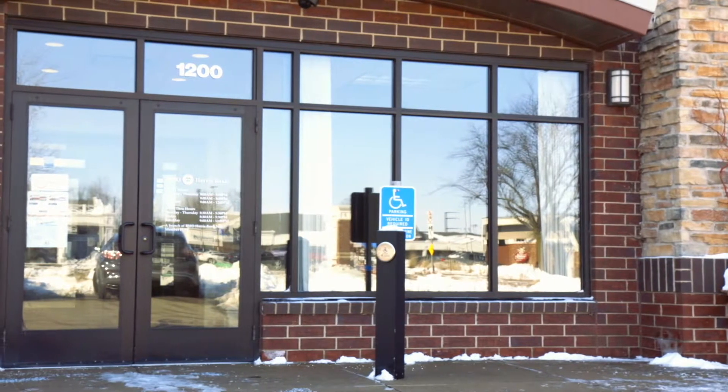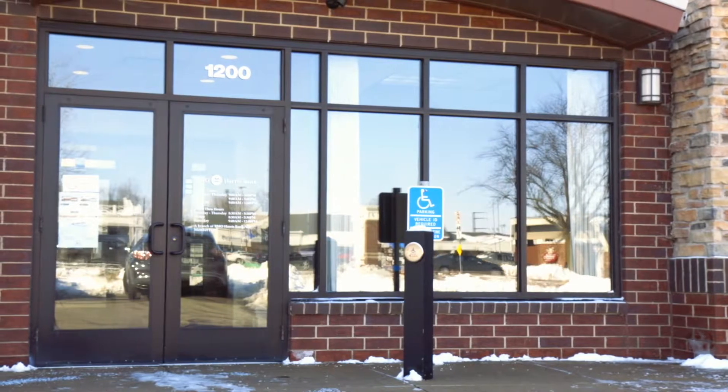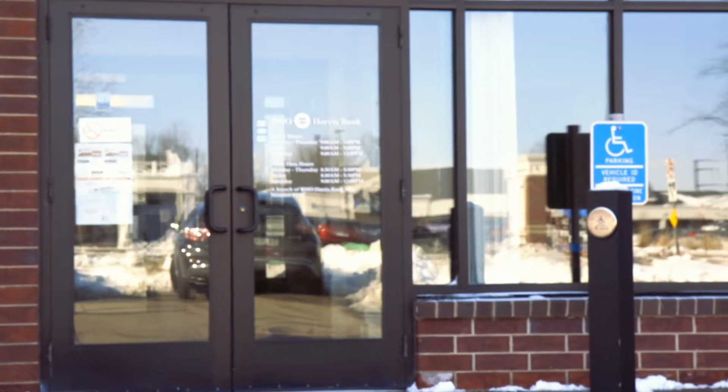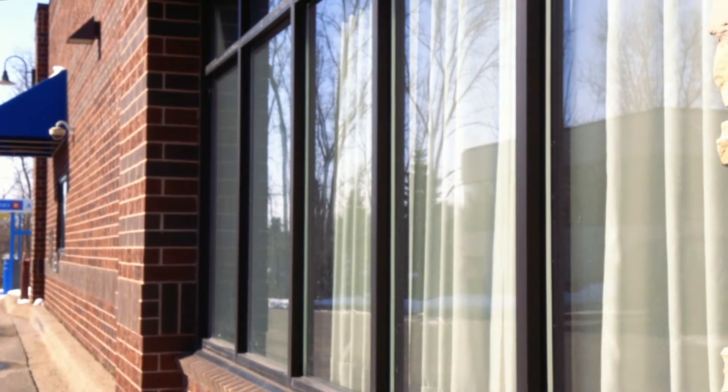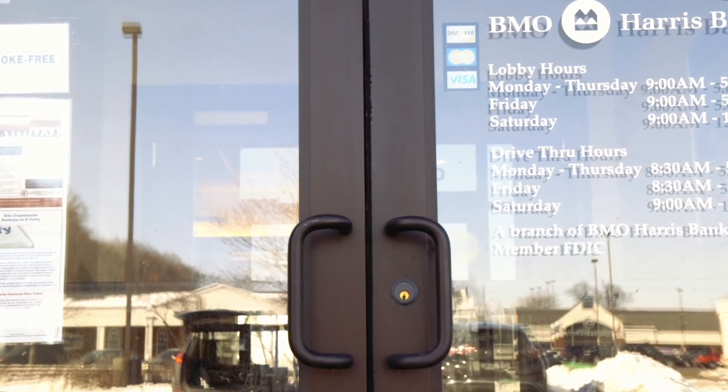Our aluminum storefronts are made for businesses that plan to be around for a very long time. The combination of aluminum and glass makes for a durable and energy-efficient storefront that can be a long-lasting investment. Aluminum storefronts can be made to a design in many different colors and glass options, making them a great fit for any business.